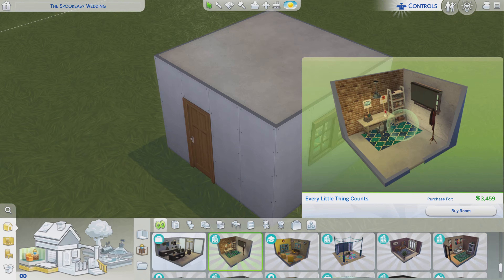Greetings, I am Harry Larry from Gary and this is episode 79 of The Sims 4 Maxis Rooms. This particular room is called Every Little Thing Counts. It is about $3,500 and it is for the City Living Pack.